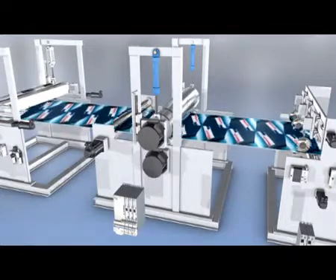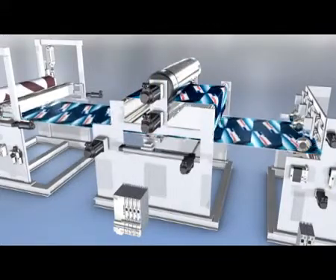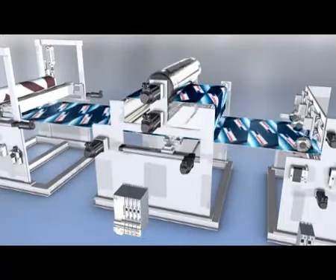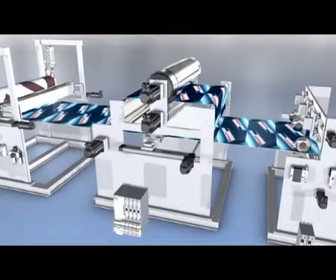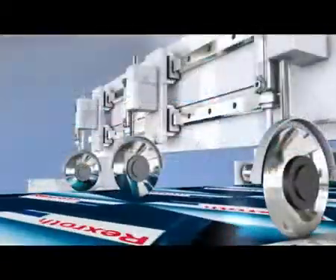In modern die cutters, web transport is coordinated simply by electronic cams with adjustable parameters. This allows high production speeds and the use of modern magnetic tool cylinders and die cutting plates.